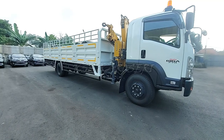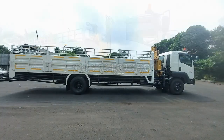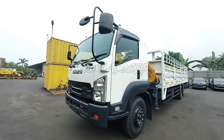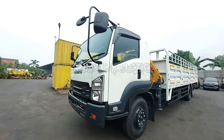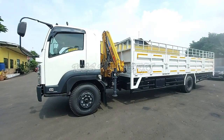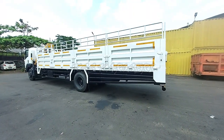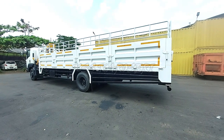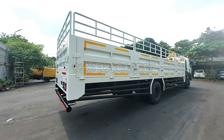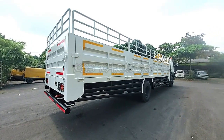Kemudian dari sisi dimensi, Isuzu GigaFTR ini memiliki panjang total 10.540 mm, lebar total 2.400 mm dan tinggi total 2.775 mm, dengan jarak sumbu roda atau wheelbase 6.500 mm dan julur belakang atau ROH 2.600 mm. Isuzu GigaFTR hadir dengan wheelbase terpanjang di kelasnya sehingga mampu memaksimalkan daya angkut dengan volume atau GVW 14 ton.